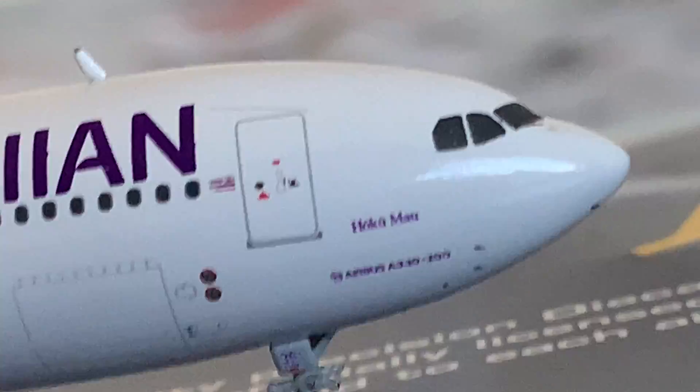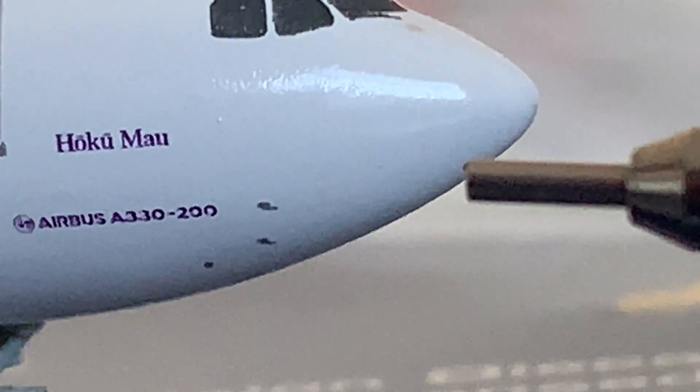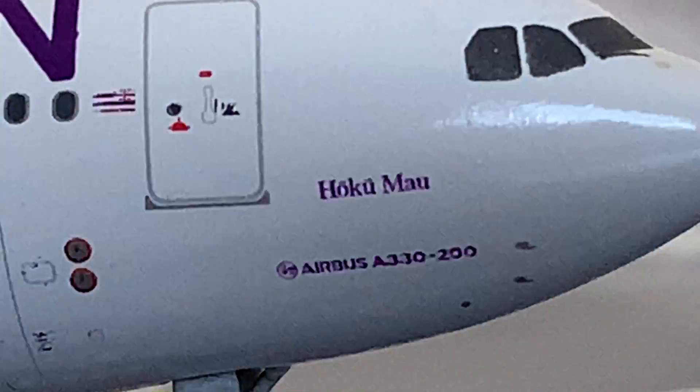Let's start looking at the details. The nose — I'm not sure why there aren't any of those dotted things. This is just a pink, little pink cut-off. And then the name is 'Hoku Mao' — let me read that: Hoku Mao. This is the A300-200.